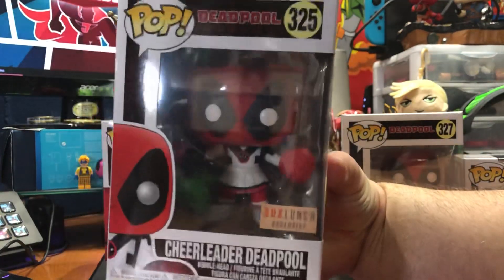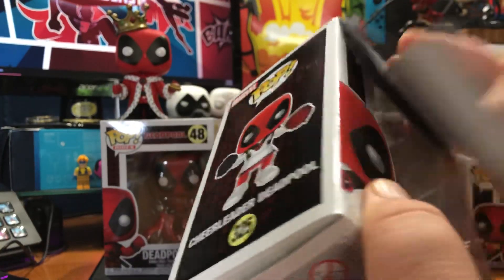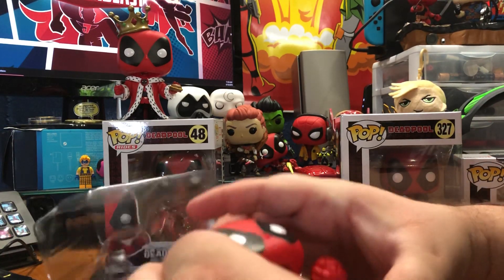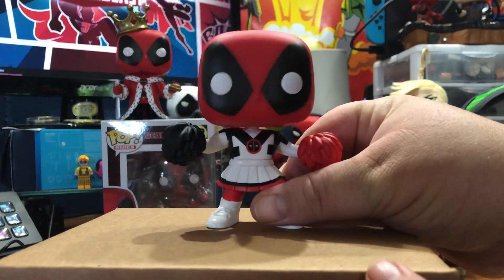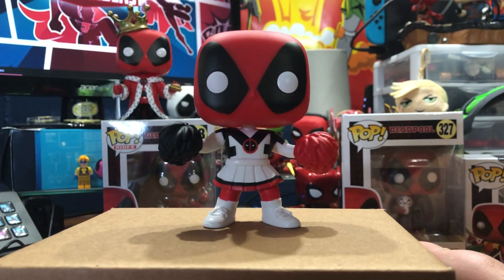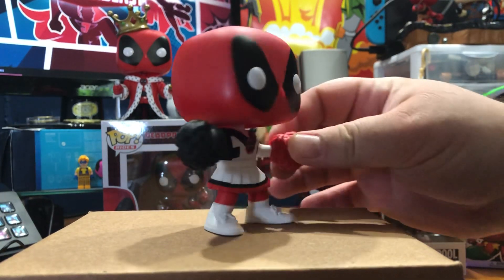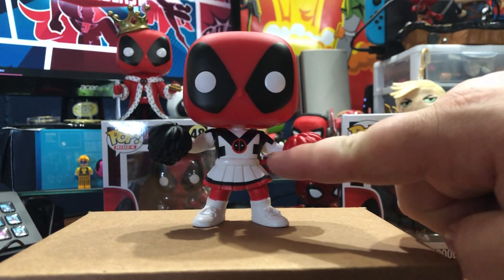Let's look at the BoxLunch Cheerleader Deadpool. I actually have a second one of this, so we're going to take this one right out of the package — I was able to order two through BoxLunch's website. And there you have Cheerleader Deadpool, which is pretty, pretty awesome. I think it's a really cool look. Got the red and black pom-poms — very appropriate for Deadpool. Even got the little Deadpool logo right there.